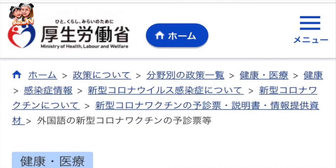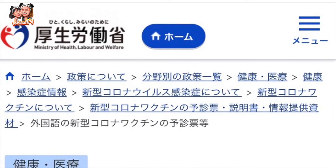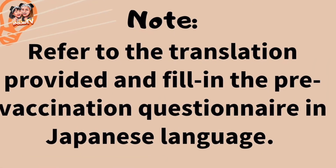Visit the homepage of the Ministry of Health, Labor, and Welfare, or Koserodosho, of Japan. You can fill up the form by looking at the translation in your language. For example, I have here a translation in Tagalog that I printed out from the homepage. This is the example form for the Tagalog version. While looking at this translation, we have to fill in the form in the Japanese questionnaire.